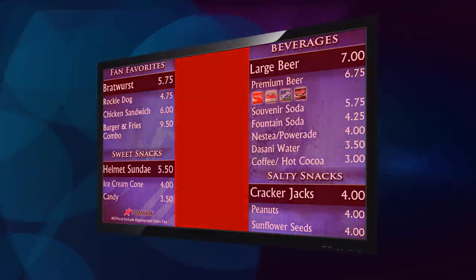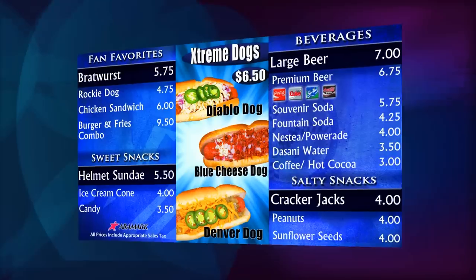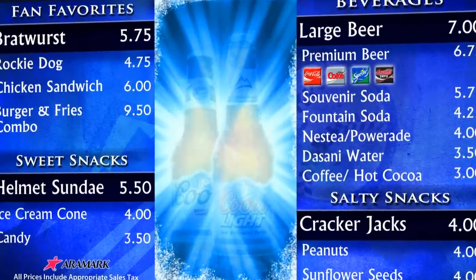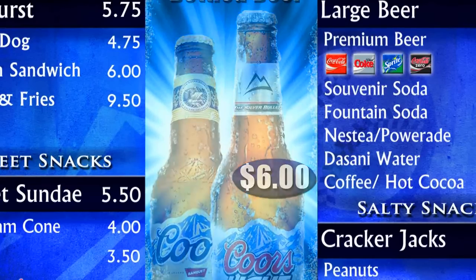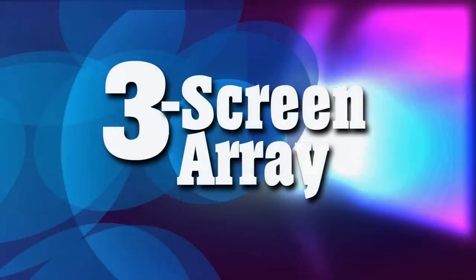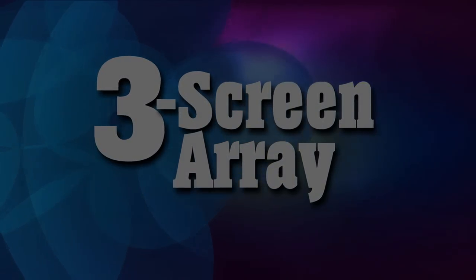In order to get the most out of their Single Screen menus, Coors Field concessionaires called on PingHD's design team to utilize the center of their menu board for video ad content, displaying their featured combos. To the left and right of the screen, the menu image was created for static text, food items, descriptions, and prices.